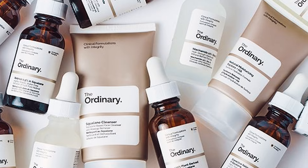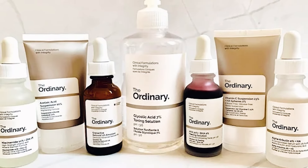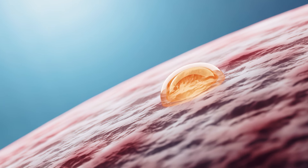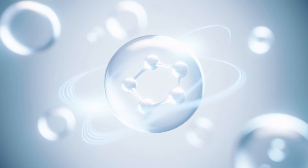The Ordinary Skincare brand is known for delivering results at affordable prices. So in this video, we share the best products from the Ordinary suited to address oily skin to remove the guesswork. We take a deep dive into the skin science and how each ingredient works, how often to use these products, and what you can do to layer them for the best results.